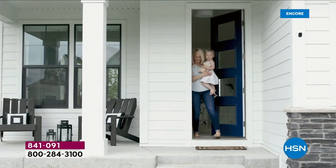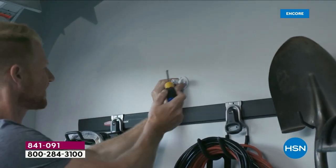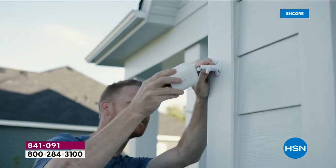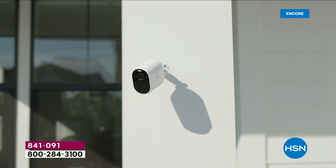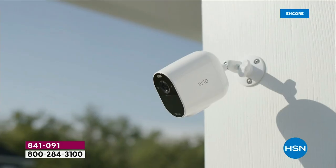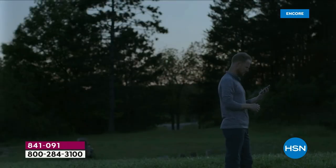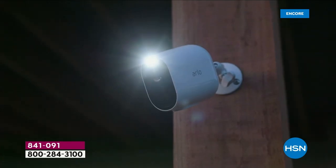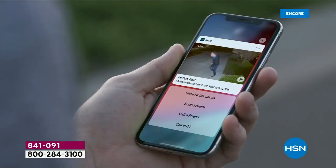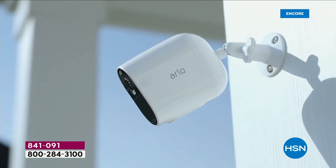The Arlo Essential Spotlight Camera makes it easier than ever to see the essential details. It's security you can easily set up almost anywhere and connects directly to Wi-Fi. It's built to last rain or shine. Receive alerts on your phone when motion is detected so you can take quick action, and see in color even at night.